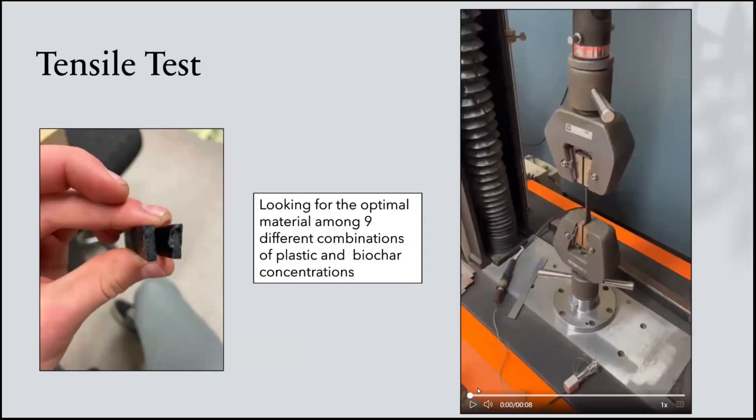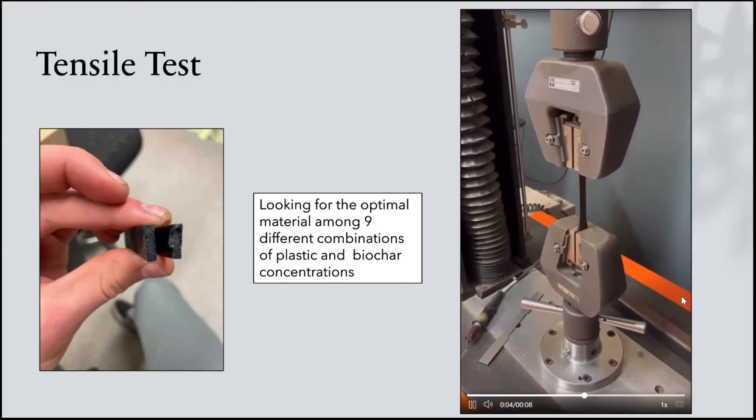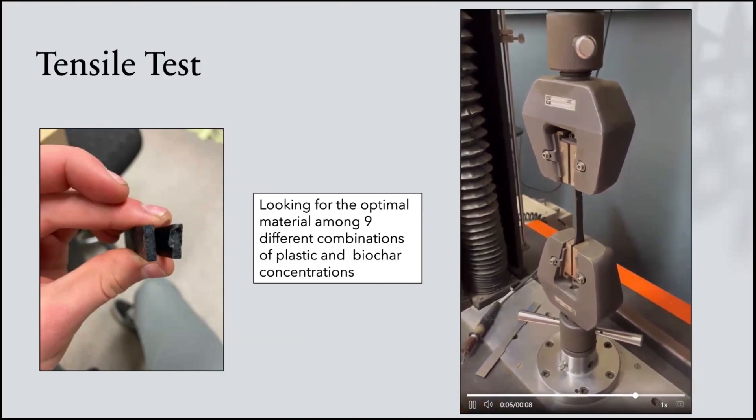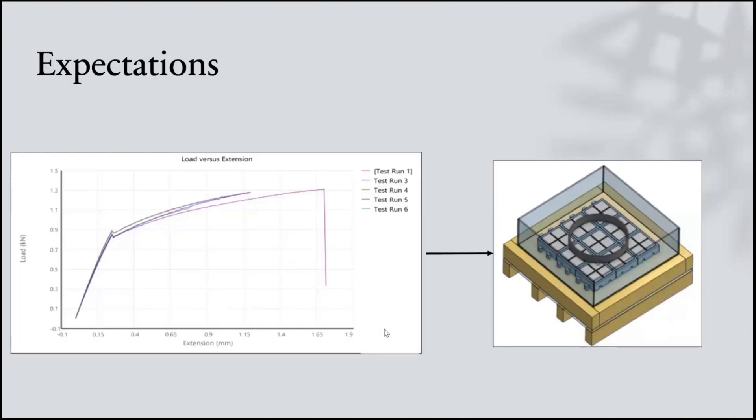After creating our specimens, we completed tensile tests to determine the ultimate tensile strength and elastic modulus of nine different combinations of plastic and biochar. After testing all of our specimens, we are going to take the material property data that we collected and use that to decide the optimal material for a permeable paver grid, as pictured on the right.